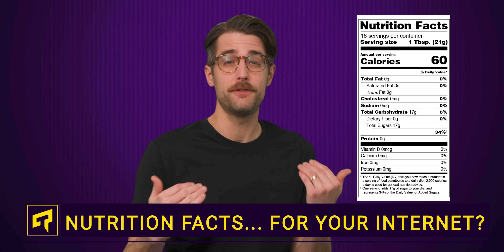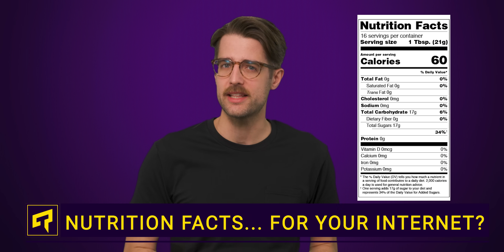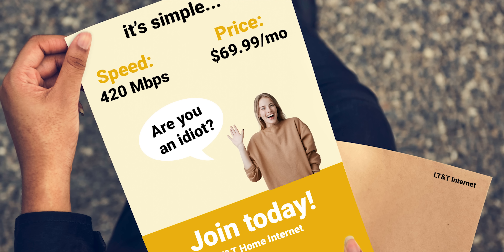These labels aren't just for food anymore. You're now going to see them on internet plans. But why? Is it too hard to understand — here's the price per month and here's the speed you'll get? Well, it turns out that the answer is actually yes.